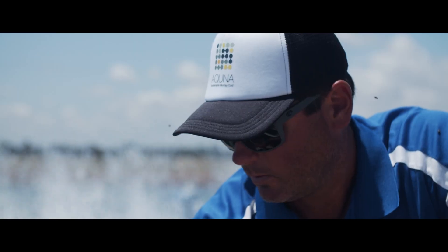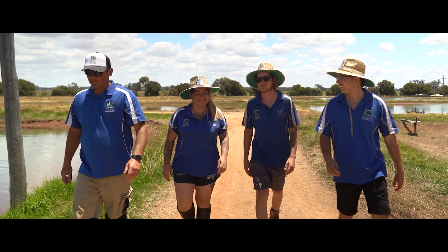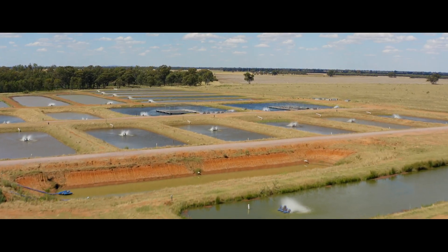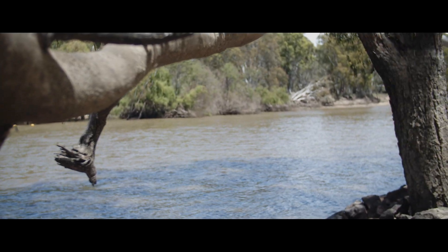We get great pleasure in boosting the wild stocks of an endangered fish. We add millions of fish per annum into the public waterways.